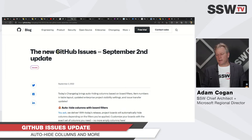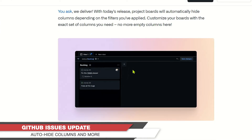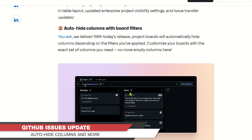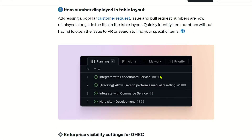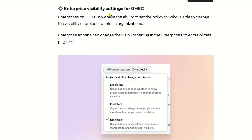Anyway, next news: GitHub Issues keeps getting more mature — this is like Azure DevOps work items. We now have new features coming. You can auto-hide certain columns; if you don't want to see the Done column or backlog columns, you can hide them. They've also added item numbers — you can see the little hash 811 here — which is always handy for reference.